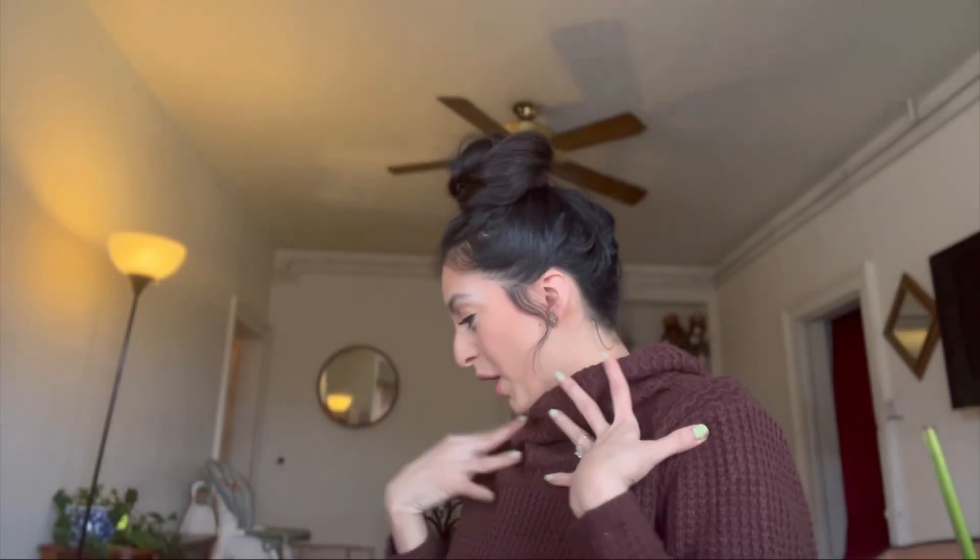Okay, a turtleneck with an updo. I really like it — a little more fancy, a little more cutie patootie.